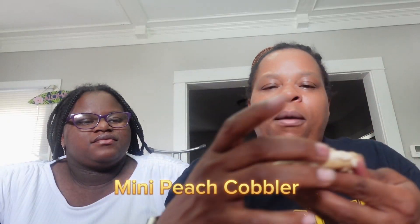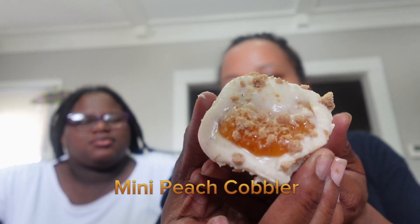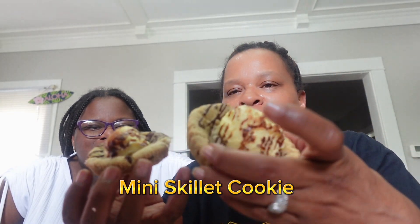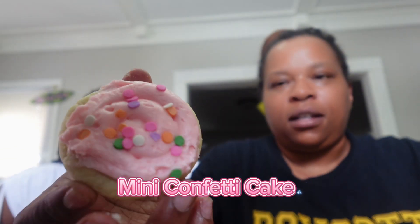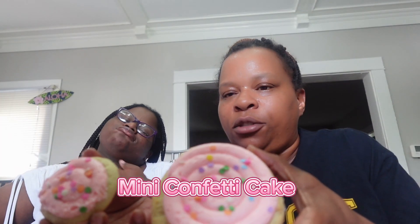We did get some mini crumbles — we always get three. We got the peach cobbler, which looks kind of melted but I think those are gonna be so good. The skillet cookie — y'all can see both regular and mini side by side, same cookie, so cute. The small peach cobbler looks like it has more flavor. And the last mini is the confetti cake. So yeah, we're ready to start tasting and let y'all know which cookies to get.